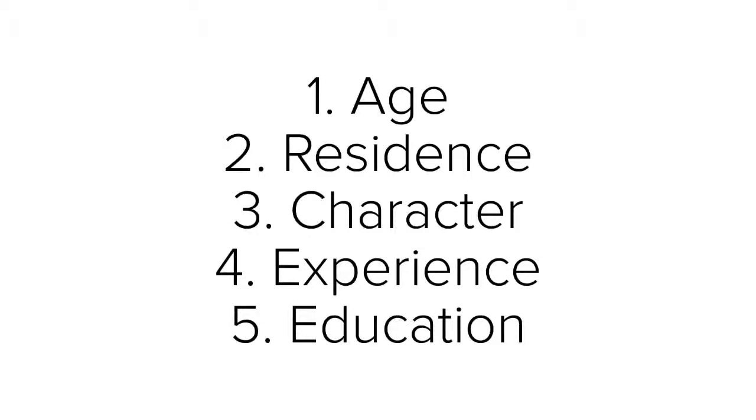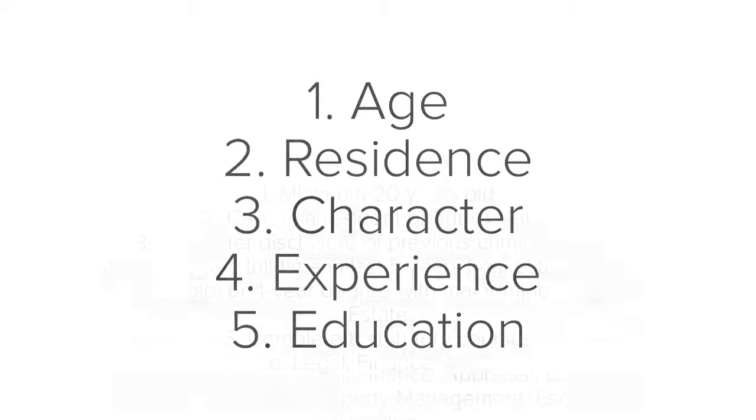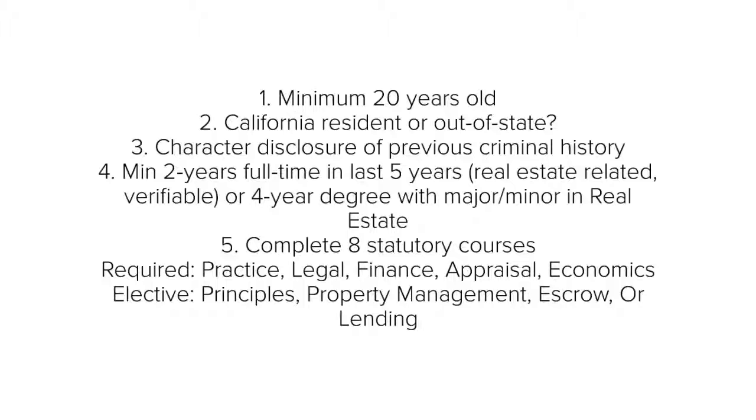The five requirements are age, residence, character, experience, and education. For the first requirement, the age is at least 18 years old, although it's actually 20 years old when you tie it to the experience.